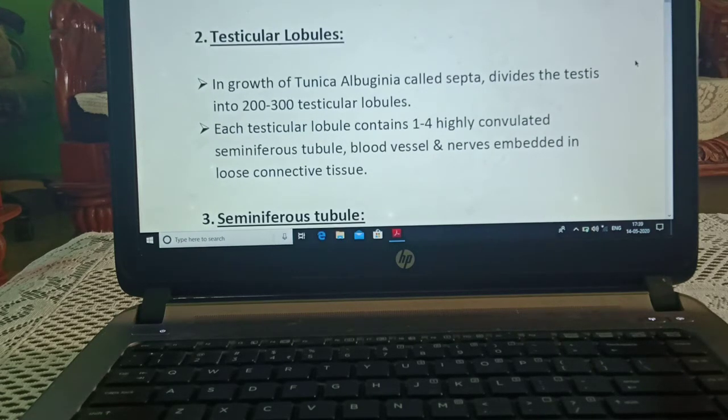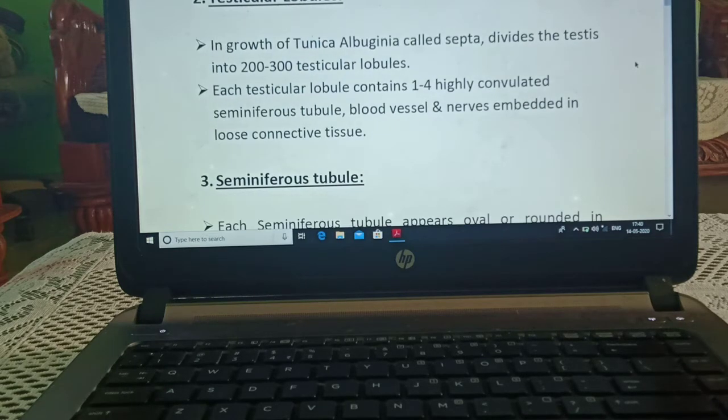Now, testicular lobules. In-growth of tunica albuginea, called septa, divides the testis into 200 to 300 testicular lobules. Each testicular lobule contains 1 to 4 highly convoluted seminiferous tubules, blood vessels, and nerves embedded in loose connective tissue.